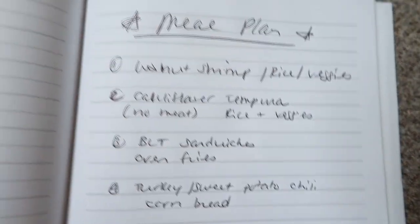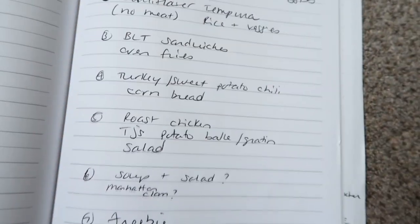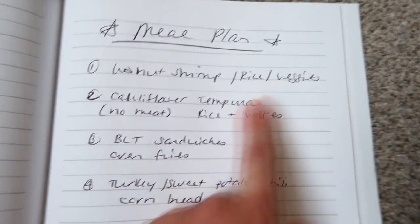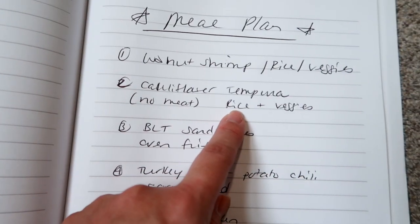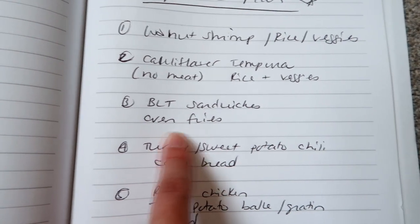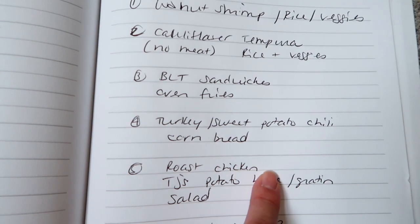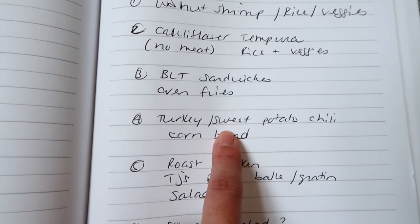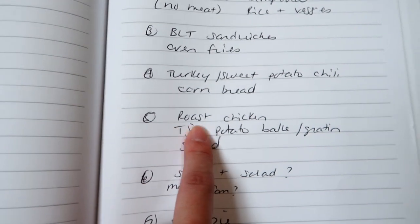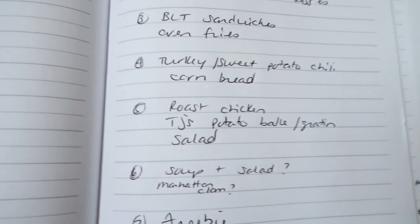For the upcoming week I'm going to do some Trader Joe's things since I bought them with the intention to use them. One night I'm going to do the honey walnut shrimp with basmati rice and the haricot vert green beans. For our no-meat night I'll do that cauliflower tempura with rice and veggies. One night we'll do BLT sandwiches — I already have the bacon, lettuce, tomato and bread — and I'll cut some potatoes and make oven wedge fries. I've got ground turkey to use up so I'll do a turkey sweet potato chili with black beans and diced tomatoes, and some boxed cornbread mix. Another night I'll do roasted chicken breast or thighs, try that Trader Joe's potato gratin, and a simple side salad.